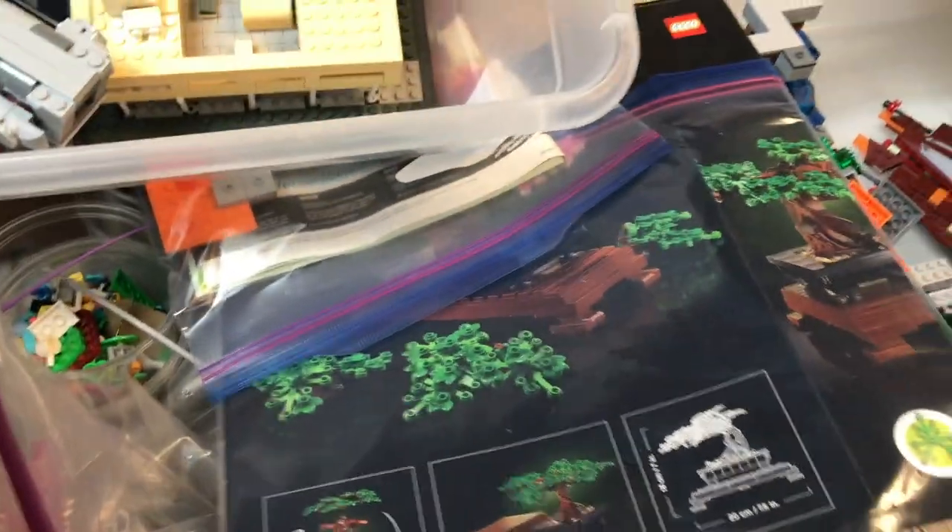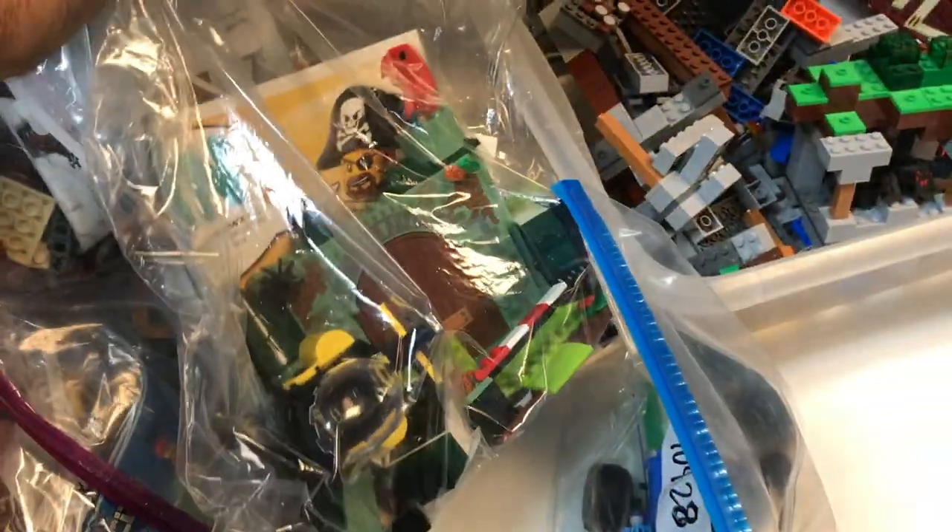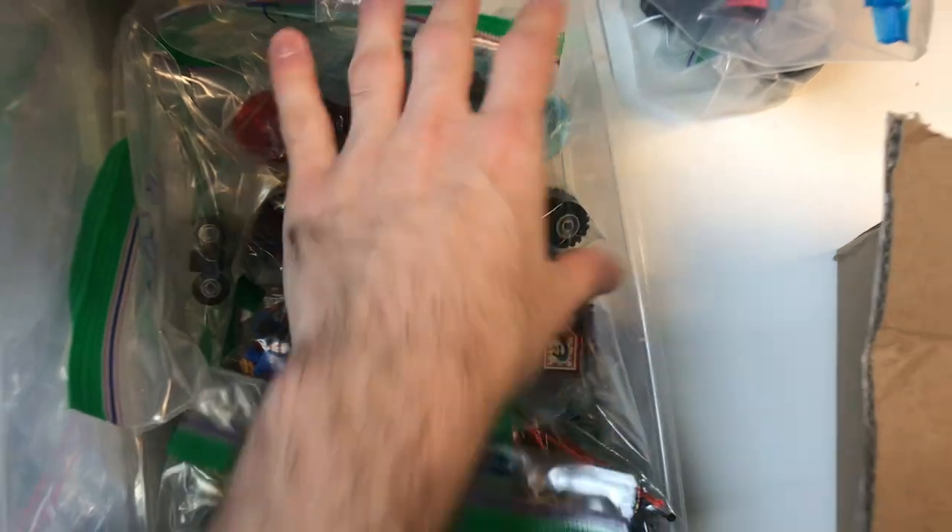Moving this way, there's a box for the bonsai tree — we'll see if that's here somewhere. Got a Luke's landspeeder, Arkham Asylum that looks like a junior set, and it looks like we've got some assorted minifigure parts here, so we'll probably go through those and see if there's anything we can put together.